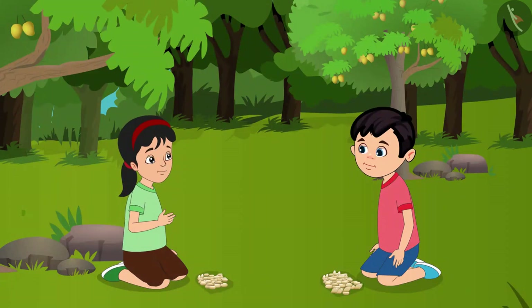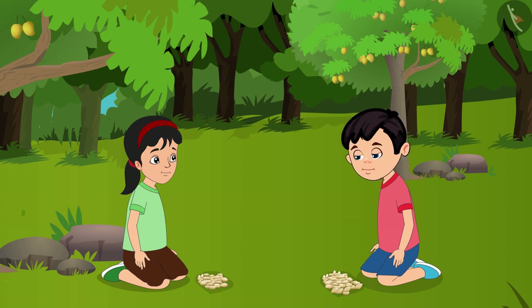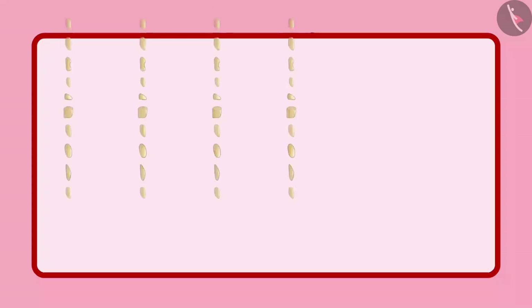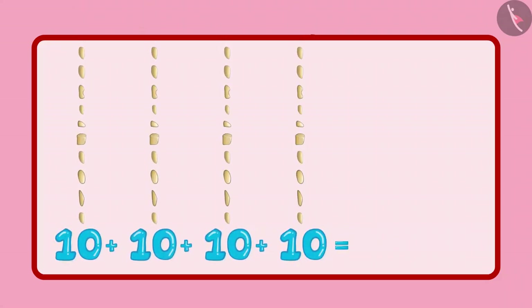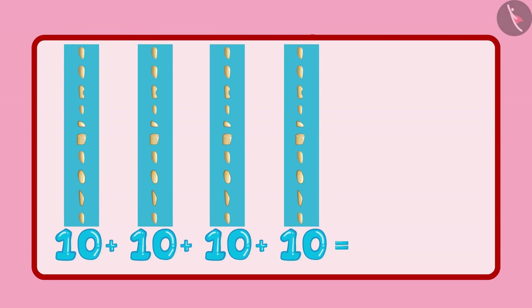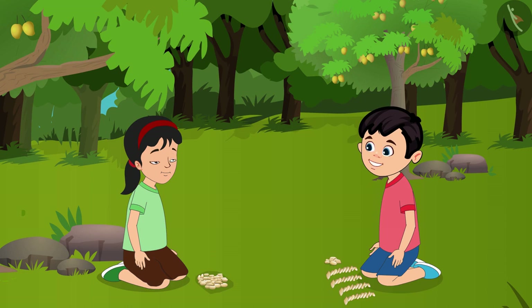Pinky asks Chotu how many stones he has collected. Chotu says he will count them, but there are so many — how should he count them? Pinky tells him to keep them in groups of 10 each and count the groups. Chotu has 4 groups of 10, which means a total of 40 stones. But look — there are 5 other stones that have not been counted yet.